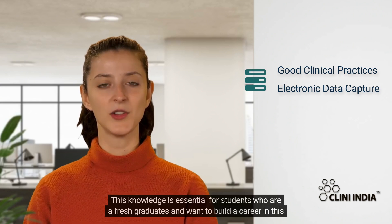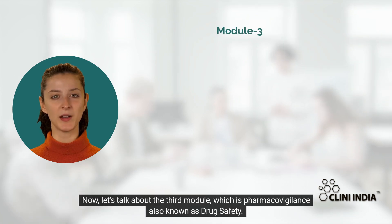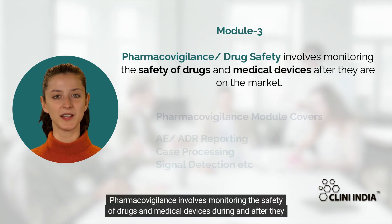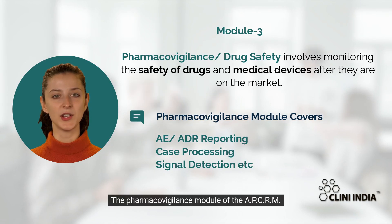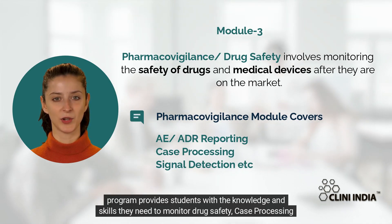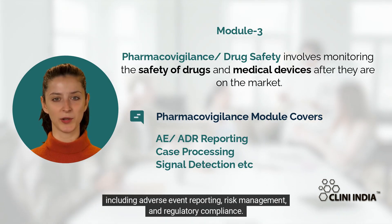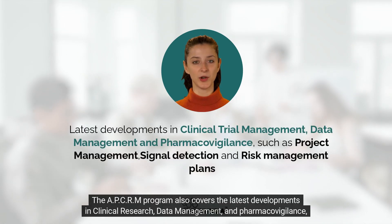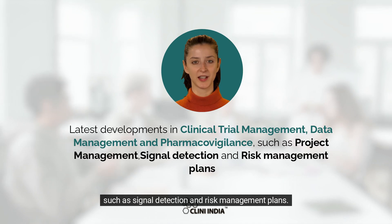Now let's talk about the third module, which is pharmacovigilance, also known as drug safety. Pharmacovigilance involves monitoring the safety of drugs and medical devices during and after they are on the market. The pharmacovigilance module of the APCRM program provides students with the knowledge and skills they need to monitor drug safety, including case processing, adverse event reporting, risk management, and regulatory compliance. The program also covers the latest developments such as signal detection and risk management plans.